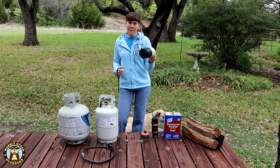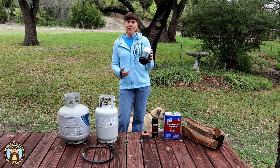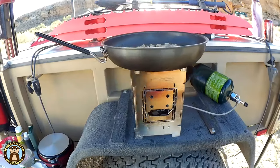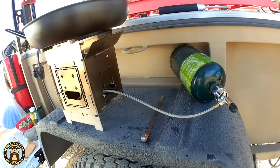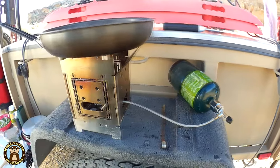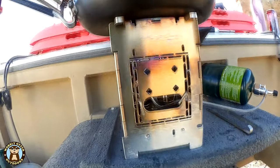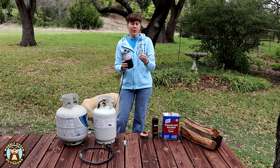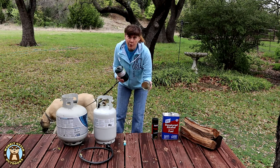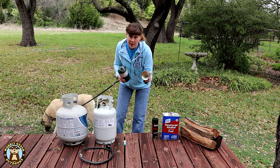Next up is the one-pound propane bottle. Very readily available in a wide variety of places. One-pound propane bottles can be used in some portable heaters as well as many different cooking burners and grills. And with the appropriate adapter you can also use the one-pound propane bottle with a stove that runs off of this type of valve.